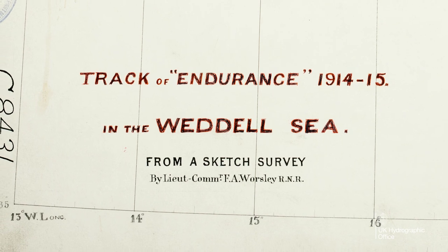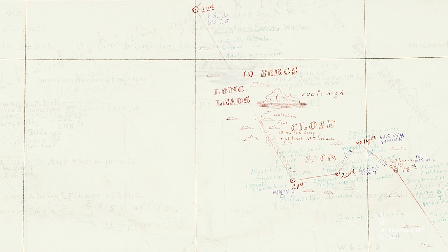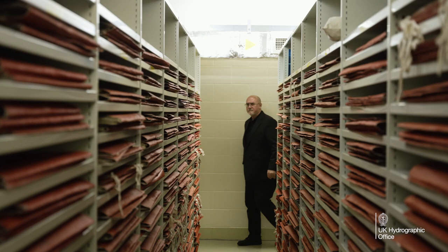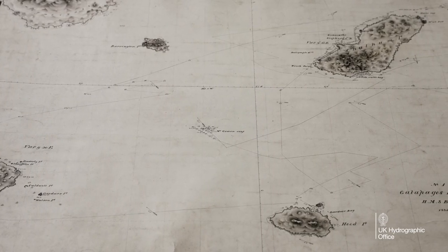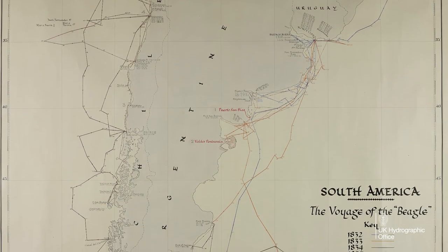We have some very nice surveys by Worsley recording all of his observations in the Arctic. There are many documents of great global historic interest. We are very fortunate that these have survived, one of which is the Charles Darwin connection with HMS Beagle and the Beagle's voyage to South America.